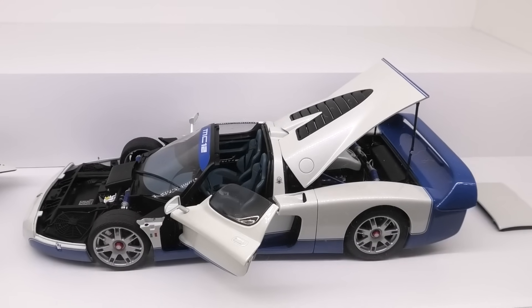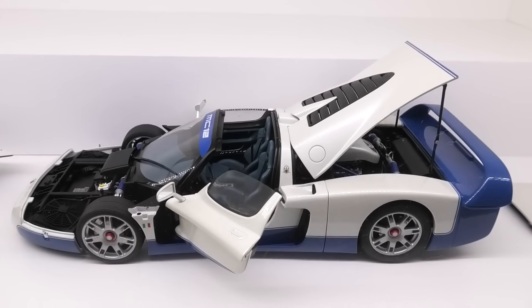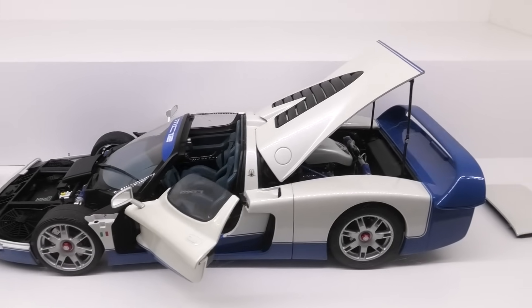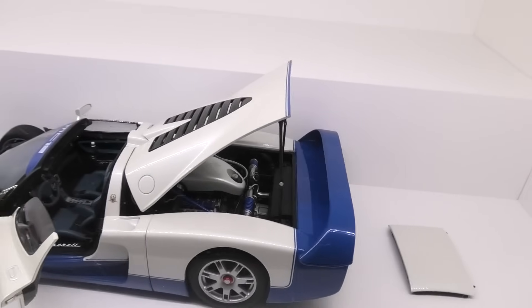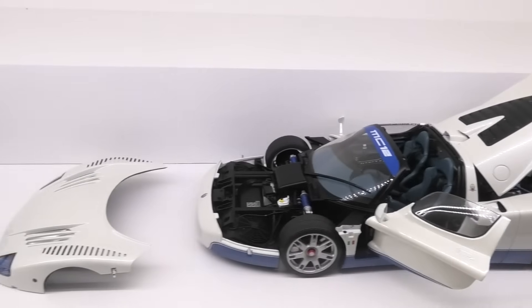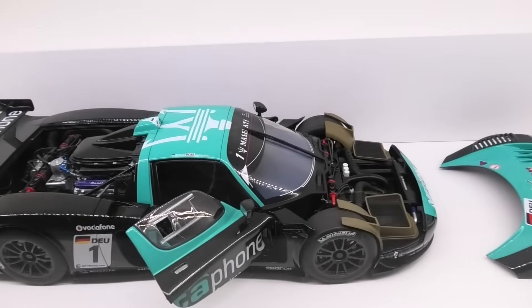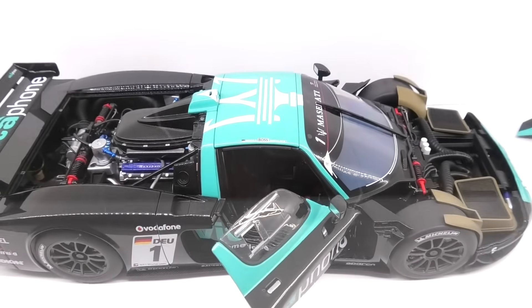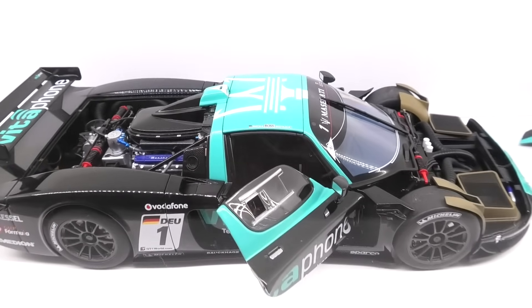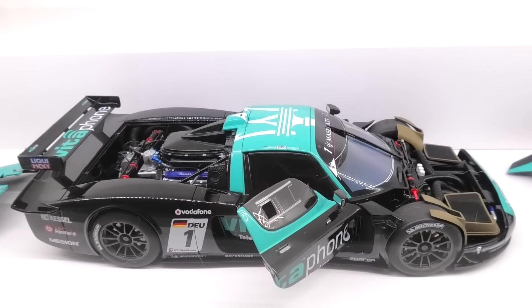My Maserati collection consists of only two models. This is the legendary MC12 in gorgeous blue and white, made by Auto Art — really quite detailed. And next to that the racing version of the MC12 — the GT3 Vitaphone version, also made by Auto Art and an incredible model. I recommend this one as well.